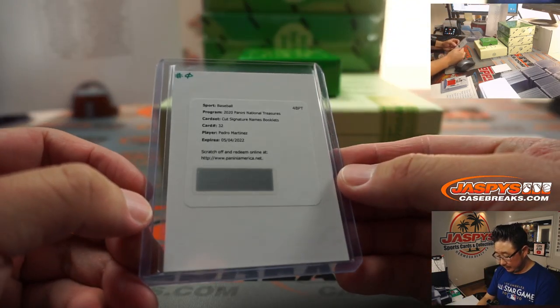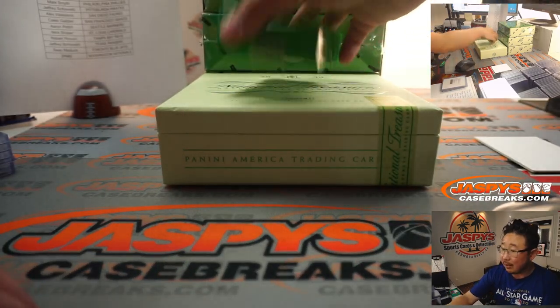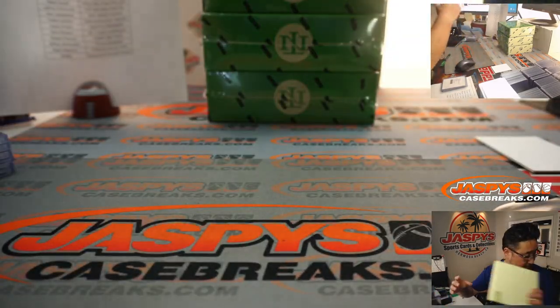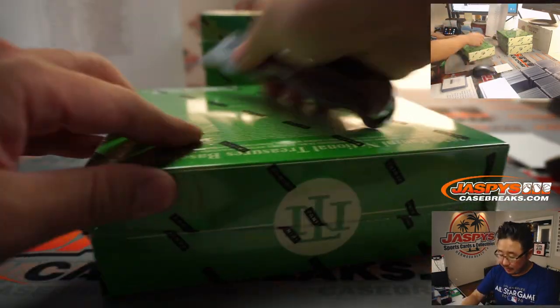There you go - going to number zero. Nice one, Brian. That was box one. Next box.